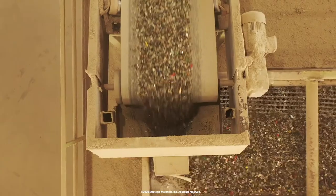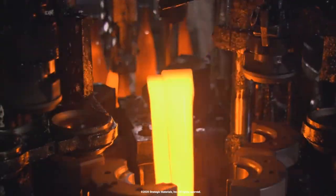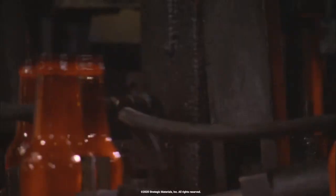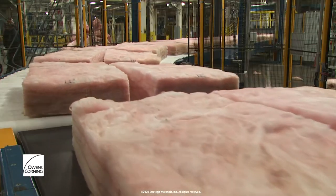We have two primary markets that cullet goes into — and cullet just means it's furnace-ready to be used, so it could be color-sorted and meet certain specifications. It'll either go into glass container manufacturing to make new glass containers or bottles, or it'll go into fiberglass insulation — that pink insulation that goes in between your walls uses up to 70% recycled content in the manufacturing process.